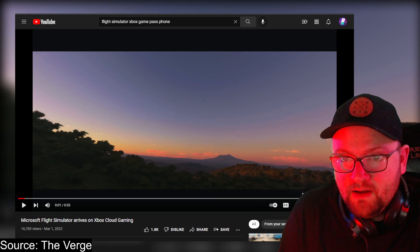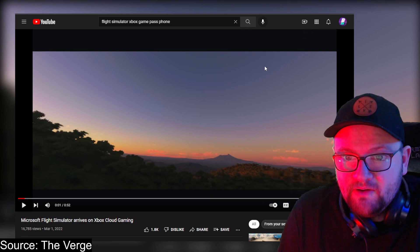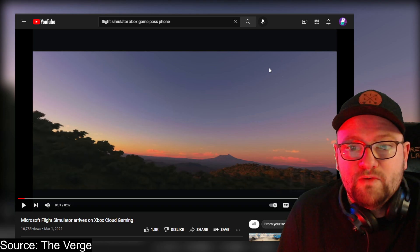Here is the trailer and we're going to jump into it right now, taking a look at Microsoft Flight Simulator running on a smartphone via Xbox Game Pass.